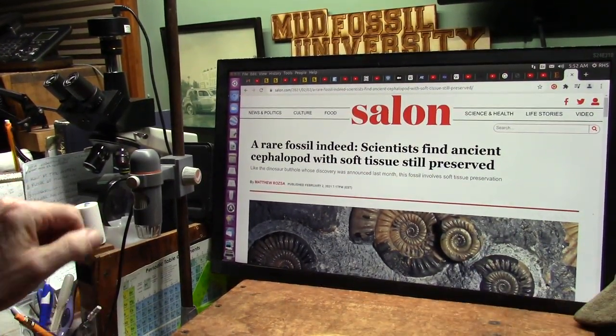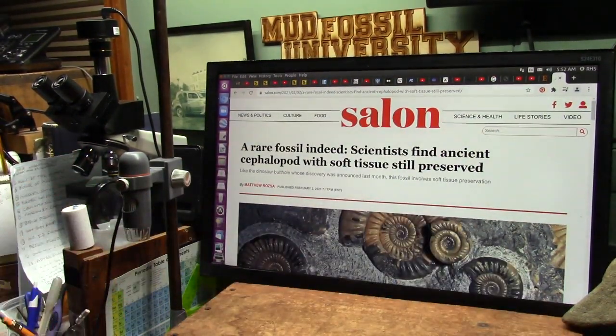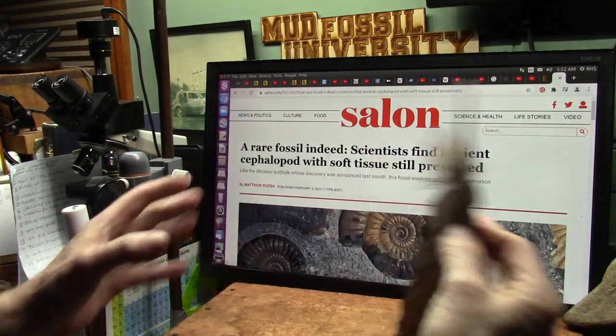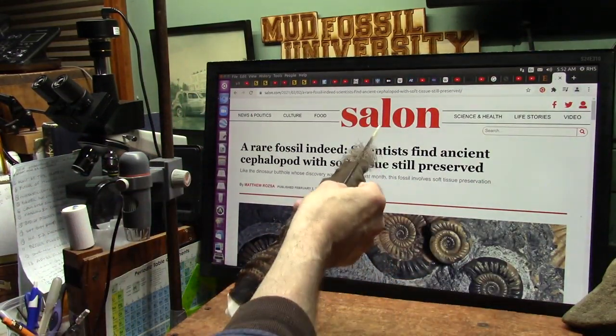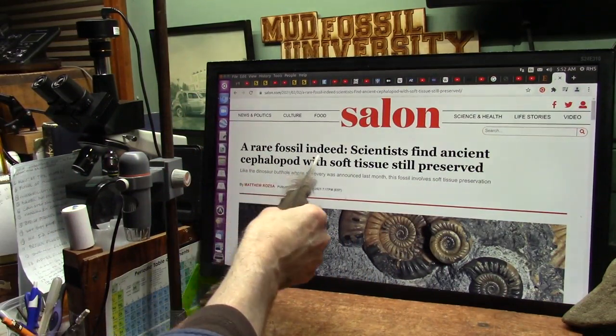This is an exciting day. The world is opening up. I saw on CBS today about the new giant footprints and all these things they're finding. This is just today, February 2nd — a rare fossil indeed.